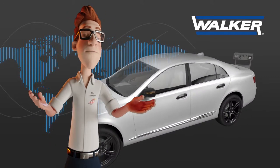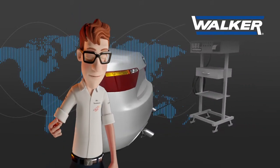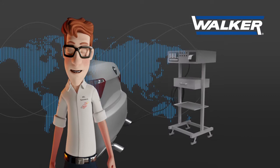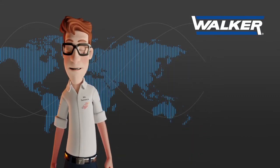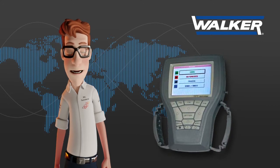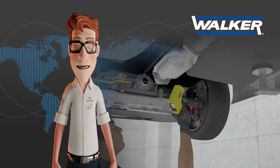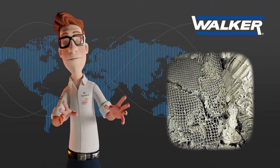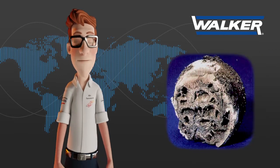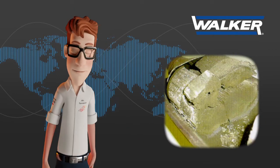There are several ways to verify if a catalyst is damaged. The main ones are by means of an infrared four-gas analyzer in the case of gasoline vehicles, by means of an auto-diagnosis tool for the most modern vehicles, using an infrared thermometer over the catalytic converter housing, and by visual inspection. In this episode, we're going to focus on the visual inspection methods of analysis because of their simplicity.